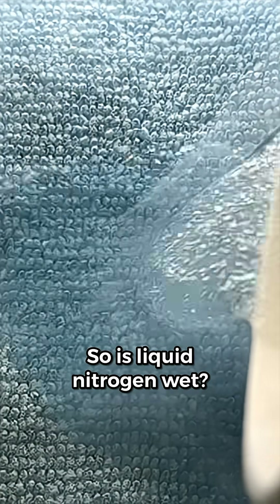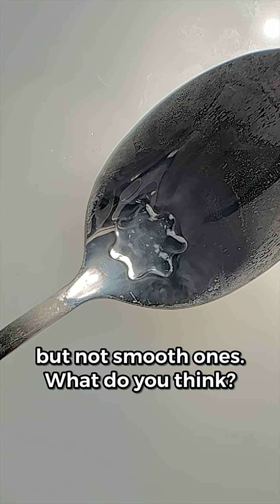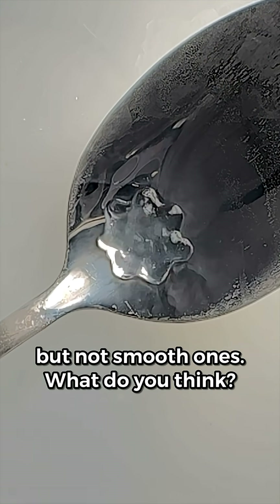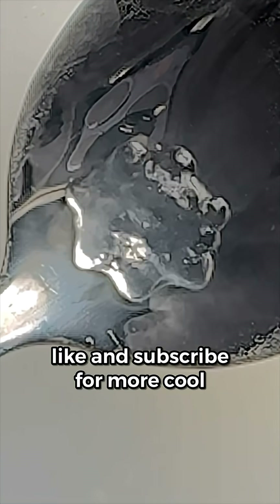So is liquid nitrogen wet? Well, we've seen it can wet porous surfaces, but not smooth ones. What do you think? Let me know in the comments. Be sure to like and subscribe for more cool science.